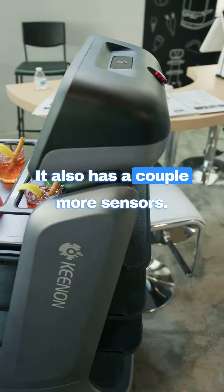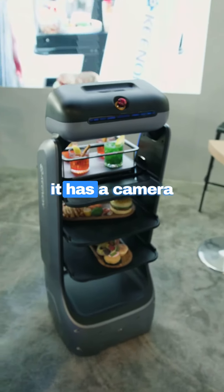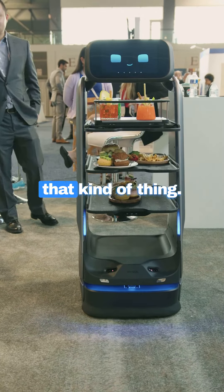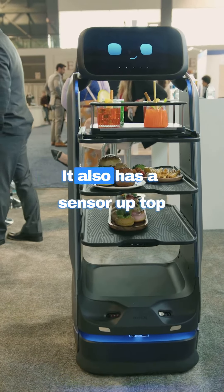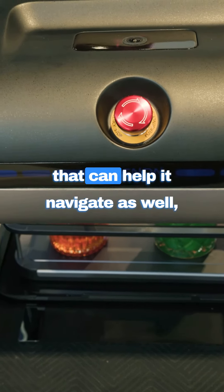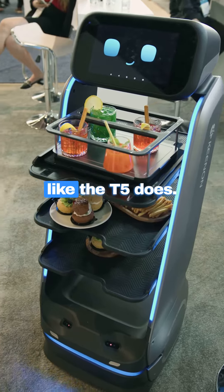It also has a couple more sensors. Down at the bottom, it has a camera that can see downward — it helps with avoiding falls, seeing downstairs, that kind of thing. It can see objects on the floor and avoid those as well. It also has a sensor up top that can see shapes in the ceiling to help it navigate, instead of just using the walls like the T5.